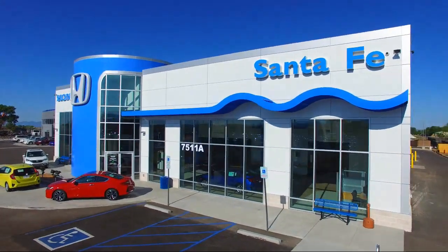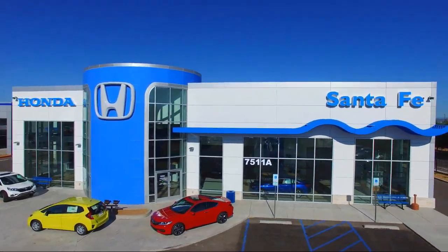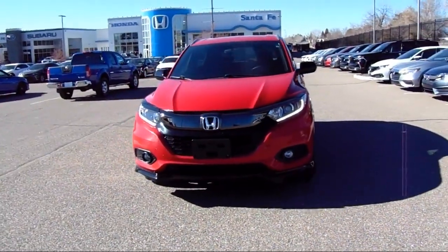Welcome to Honda of Santa Fe, and here's a look at another one of our fine vehicles from our great selection. It comes equipped with roof rack, all wheel drive, and Apple CarPlay and Android Auto.